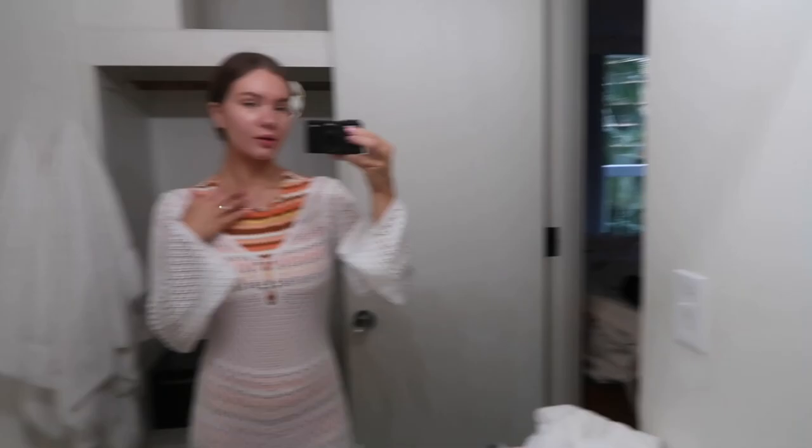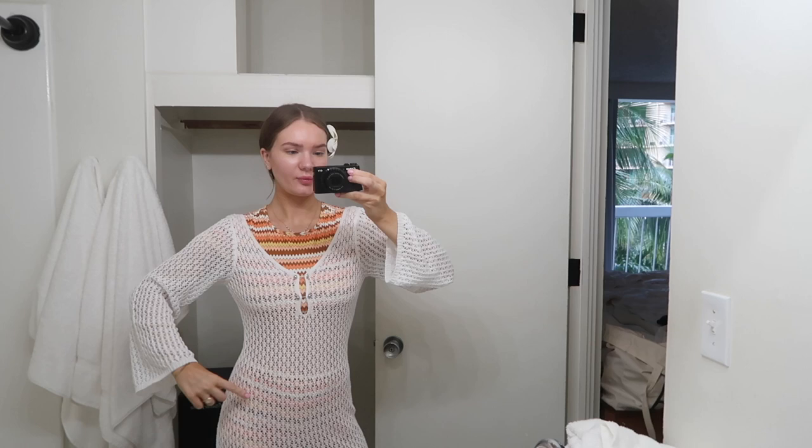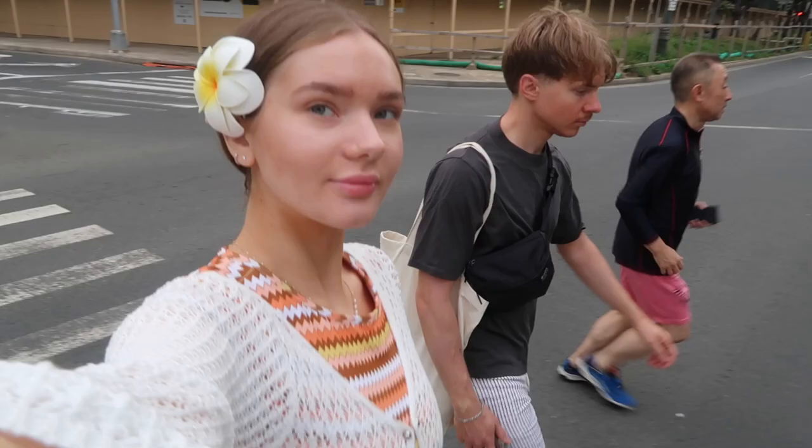We just got ready — today is my birthday! Let's see the outfit: my bathing suit is Dip and Daisies, this cover-up is from Amazon. We're gonna go get some breakfast from Eggs and Things and then spend the day at Waikiki Beach, going in our bikinis so we're prepared.